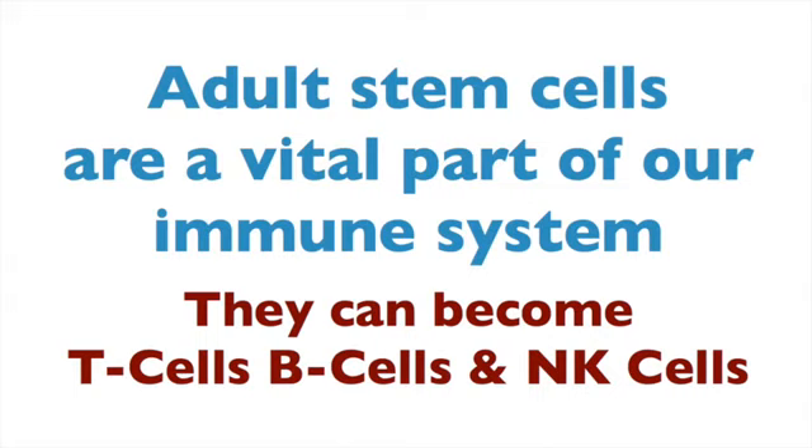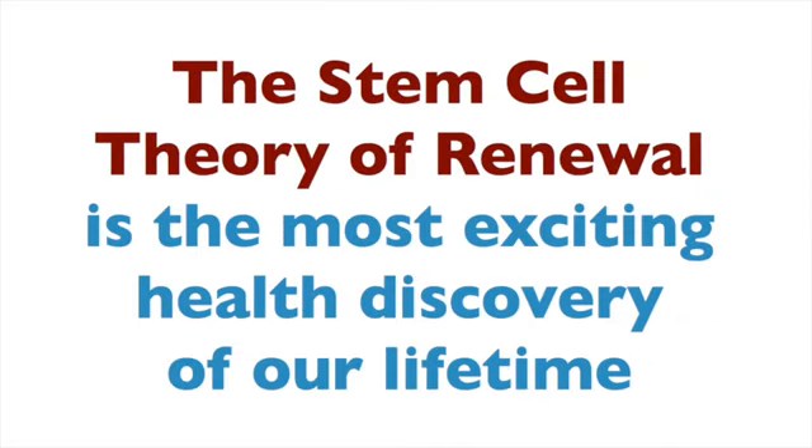And if we need to fight an infection or other condition in the body, they can become the immune system soldiers — the various kinds of white blood cells. The discovery of what our adult stem cells do in our body is truly one of the most exciting discoveries of our lifetime.